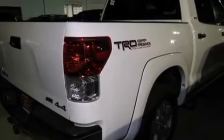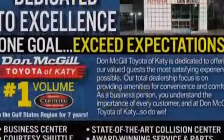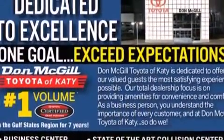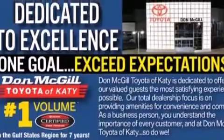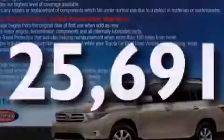Features include a sunroof, alloy wheels, cruise control, a CD player, side curtain airbags, rear seat childproof door locks, a power driver's seat, air conditioning, full power accessories, and this vehicle has less than 26,000 miles.